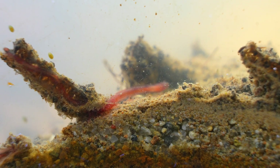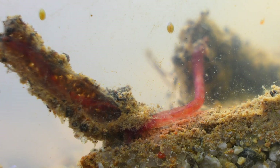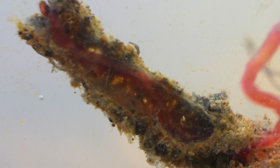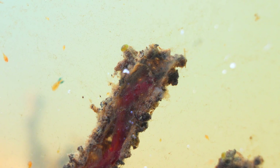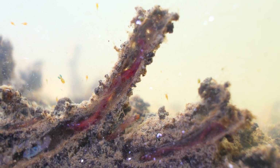Chironomid larvae are not only abundant in nearly every stagnant body of water on the planet, with over 15,000 different species described in the family Chironomidae, many exhibiting colors beyond deep red, including shades of yellow, blue, green, or purple, depending on the species. But they also display a remarkable diversity of feeding habits, consuming not only fine organic matter, but also algae, fragments of submerged plants, and even small invertebrates like benthic rotifers, making them versatile consumers within their environment.